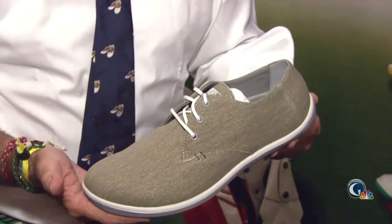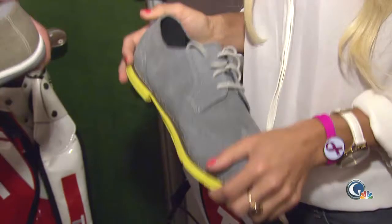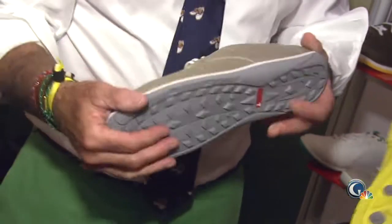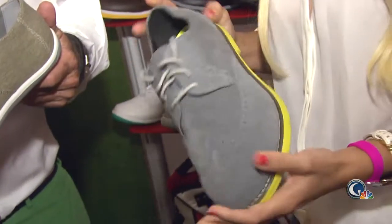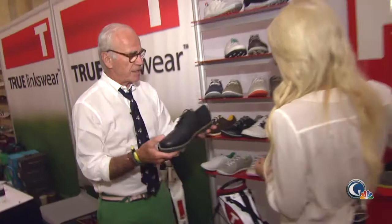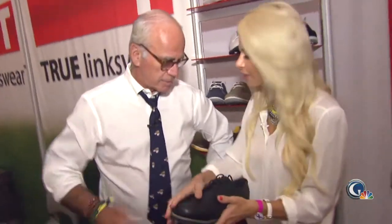Check out this one — you could wear these on the course, you could wear them off the course. This is $89, so it's a pretty reasonable price, especially when you think you could wear it on and off. That's pretty cool, and maybe even have some dressier options. Feel how light that is — wow, because you would think with the leather that it would be heavy. Maybe this is where footwear is going.